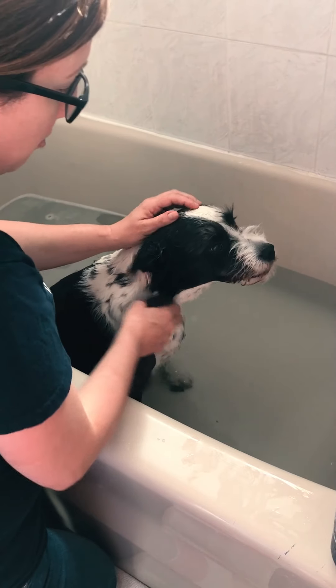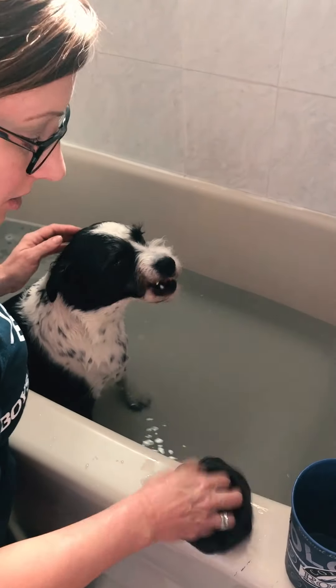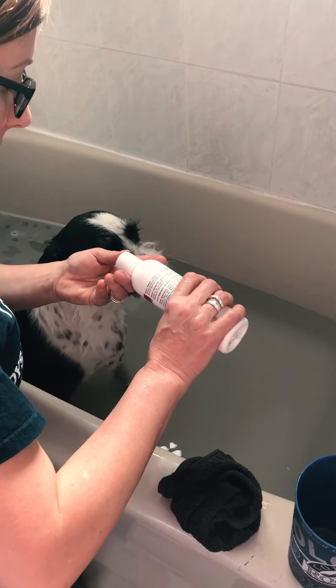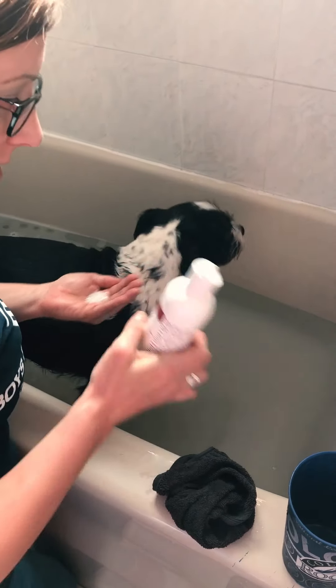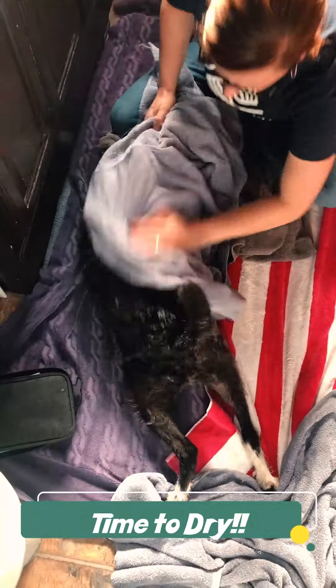Then Dana gets her special shampoo for her allergies and you just soap them up and rinse.